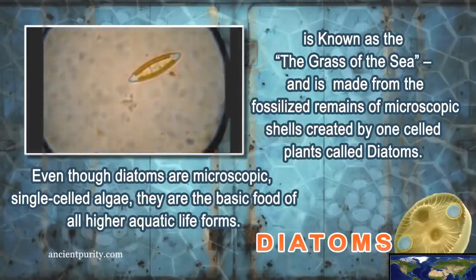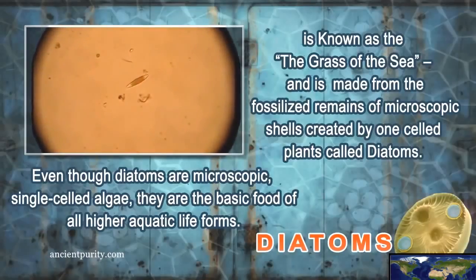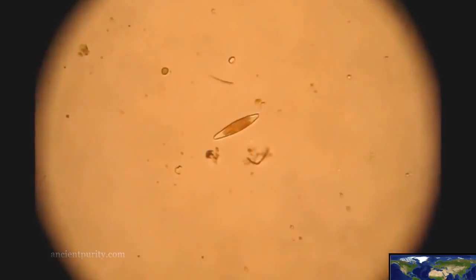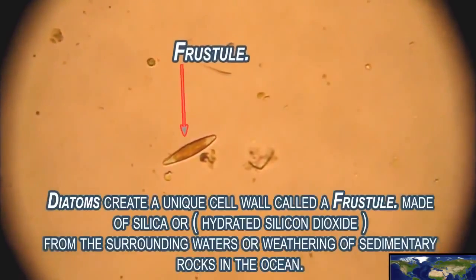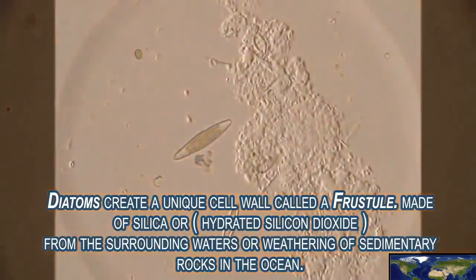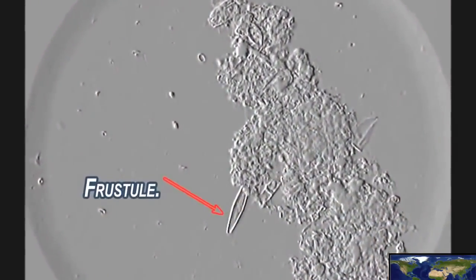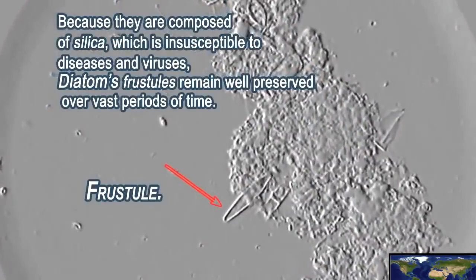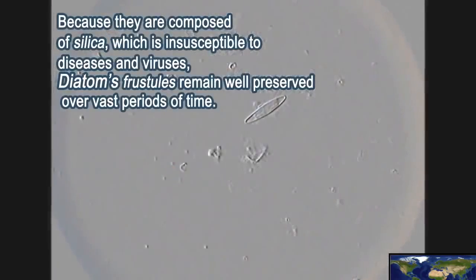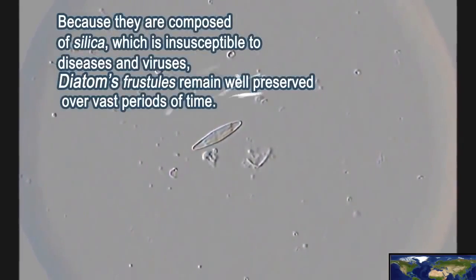Even though diatoms are microscopic, single-celled algae, they are the basic food of all higher aquatic life forms. Diatoms create a unique cell wall called a frustal made of silica or hydrated silicon dioxide by extracting silica from the surrounding waters or weathering of sedimentary rocks in the ocean. Because they are composed of silica, which is insusceptible to diseases and viruses, diatom frustals remain well-preserved over vast periods of time.